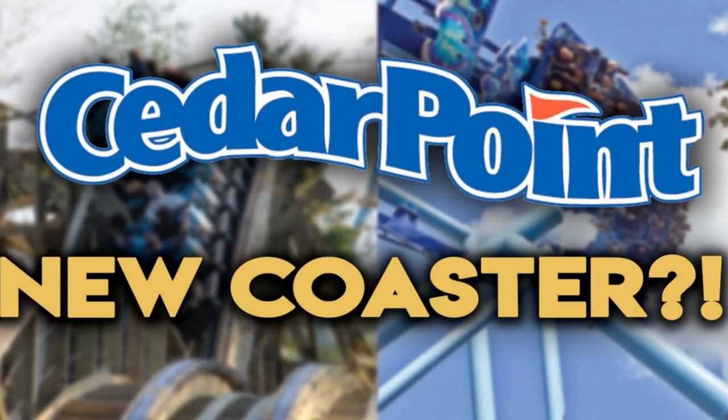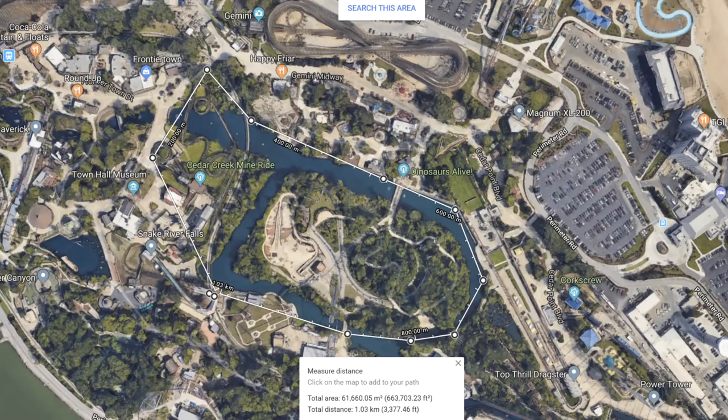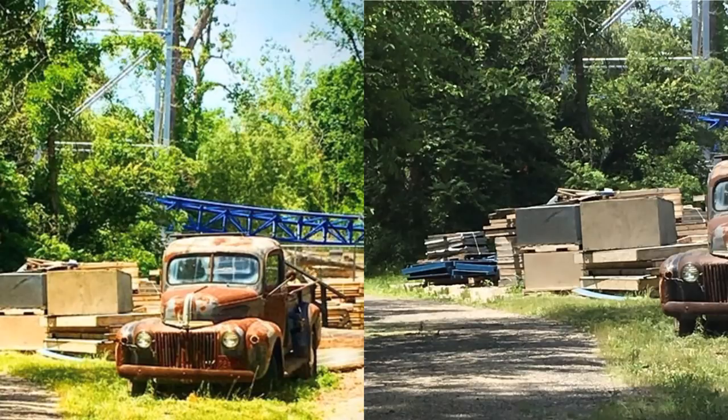I see both sides — I definitely see why the park needs a wooden coaster. So let's look at this land. In the pictures we're about to show, this is the land that is in question. A person, Cedar Point Fanz with a Z at the end — I'll link them below — from Instagram sent in these pictures of what looks like concrete formations and a few crates with some stuff in them.